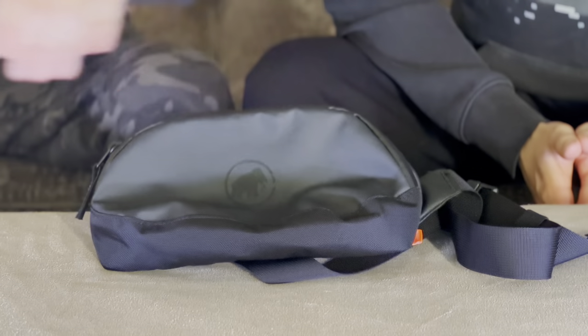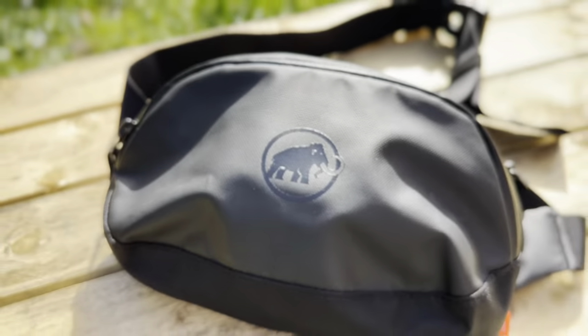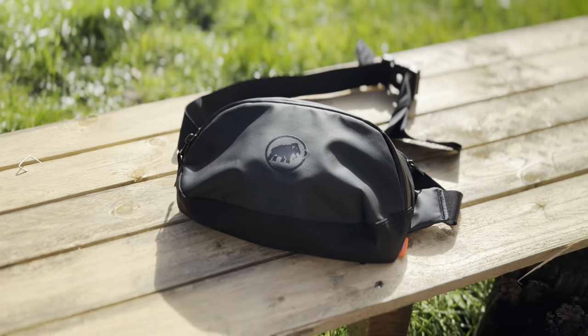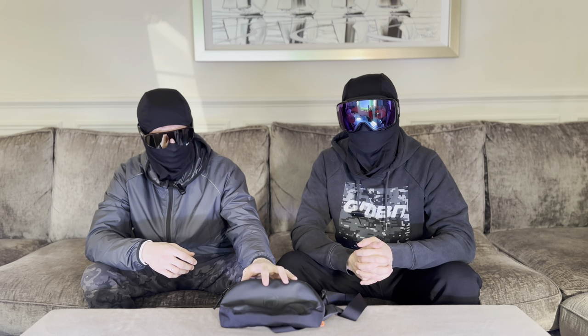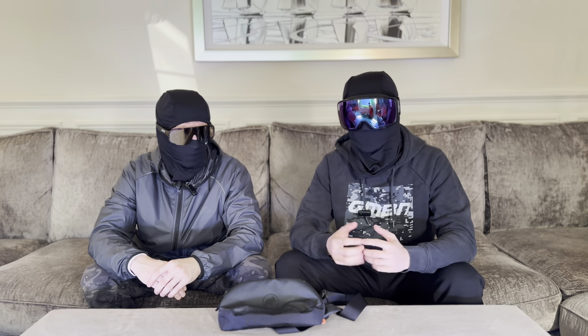Our first item today is the hip bag, slash fanny pack, bum bag — whatever you want to call it. This is a great thing and if you're looking at other videos, I'm always wearing one. We think the hip bag is so important because it carries our phone, our tools, and our wallet. Some of the items I carry in it you're going to see later in this video. We both wear one and we both have multiple of them. I wouldn't really want to ride without one. I much prefer it over a backpack because backpacks make your back sweaty and you always have easy access to this without having to take it off.